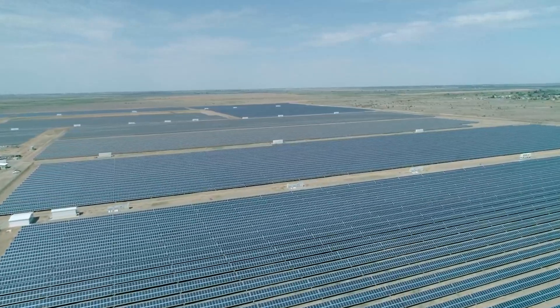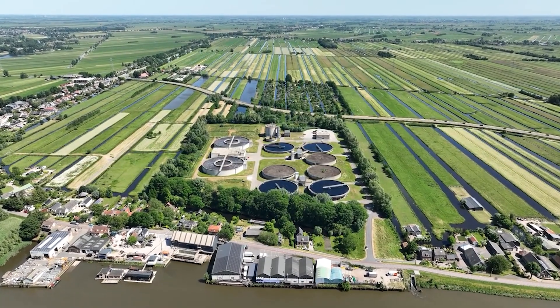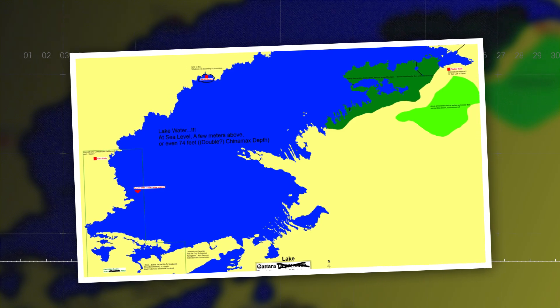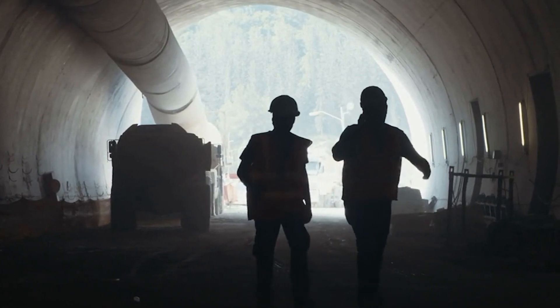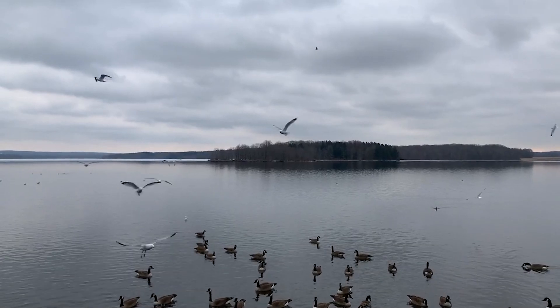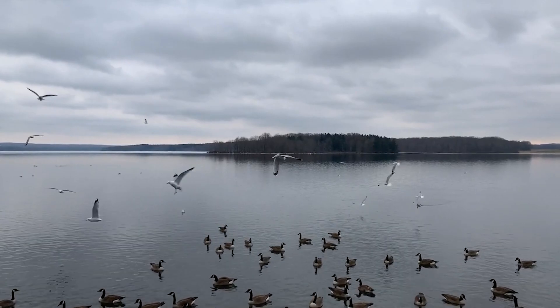This abundant energy would drive the desalination process, producing clean, fresh water for drinking, agricultural, and industrial use. To fill just half of the Katara Depression, a lake covering 12,100 square kilometers with a volume of 113.5 cubic kilometers would be needed, requiring around 10 tunnels each operating continuously for roughly 20 years. Although this seems like a long time, the benefits would start accruing almost immediately as the lake begins to form and freshwater production ramps up.